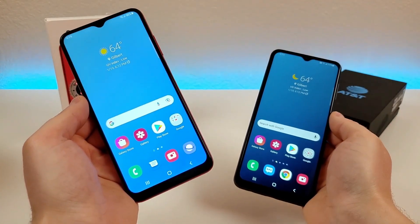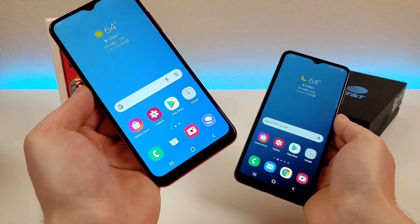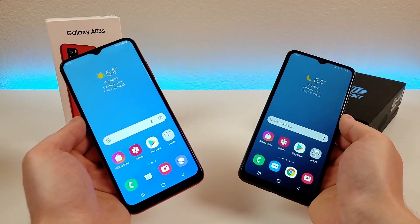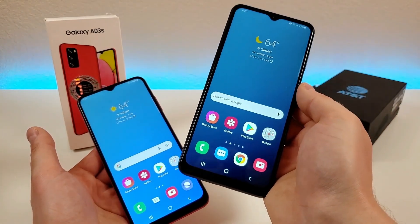While these phones do share quite a bit in common, the A13 5G is essentially better in every way compared to the A03s. This phone really is one tier higher, but I figure this comparison would be worth making, considering that a lot of people might be wondering if they should get this phone or spend a little bit of extra money and get the A13 5G instead.